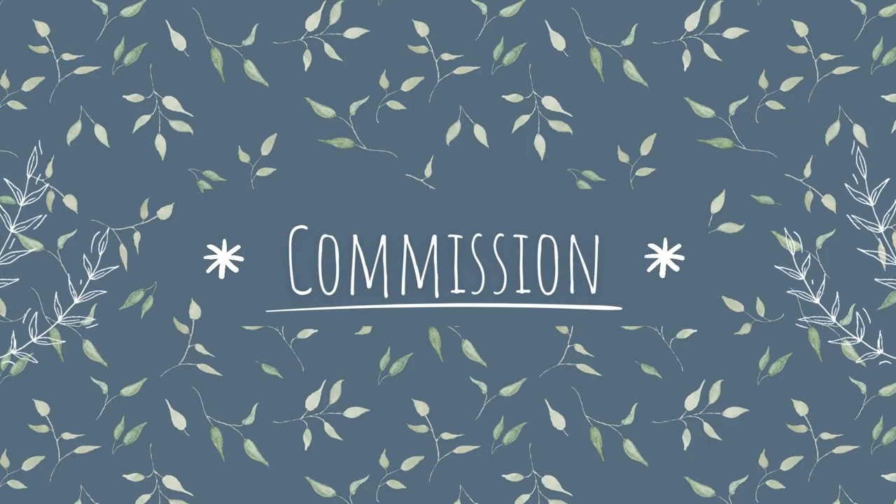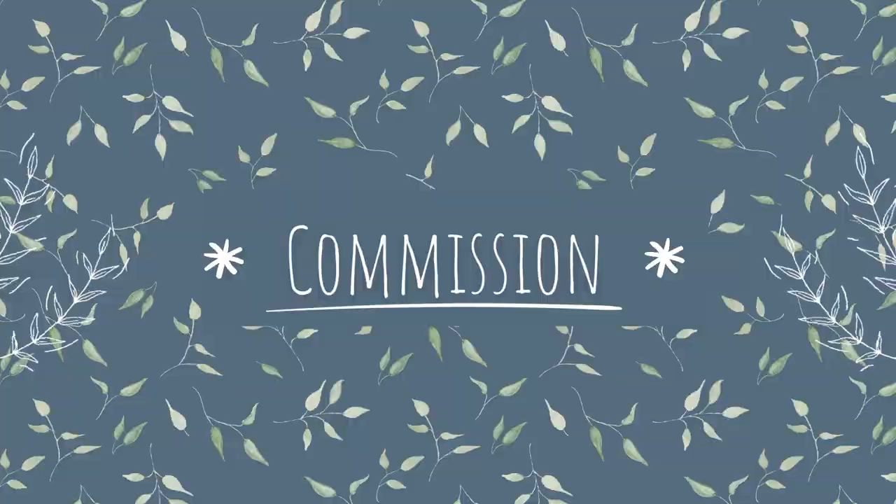The next way you can sell to shops is called commission. This is when the shop takes a fee for selling your products — you get the money for each product that sells that month, minus a commission. A commission would usually be anywhere between 20% and 40% of the sale price of that item. This varies depending on the shop, the location, and other factors. The commission is set by the shop and applied across the board to all the artists they stock.